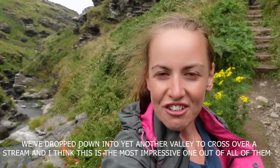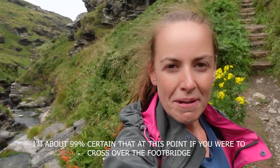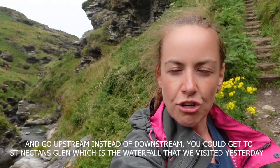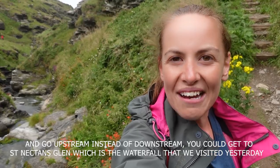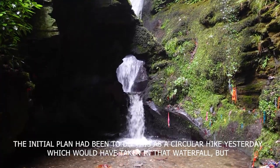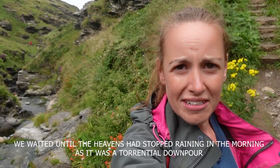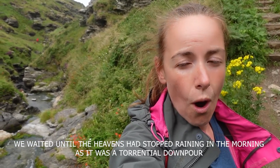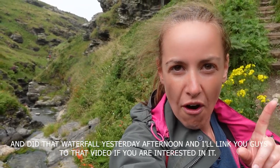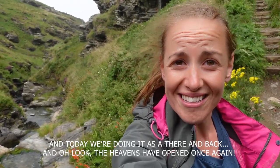We've dropped down into the end of the valley to cross over a stream, and I think this one's been the most impressive one out of all of them. I'm about 99% certain that if you were to cross the footbridge and go upstream instead of downstream, you could get to St Nectan's Glen, which is the waterfall we visited yesterday. The original plan had been to do this as a circular hike taking in that waterfall, but we waited for the rain to stop and did the waterfall yesterday afternoon instead — I'll link that video if you're interested. And oh — the heavens have opened once again.